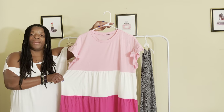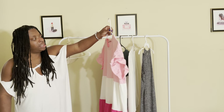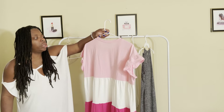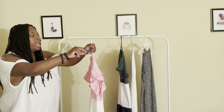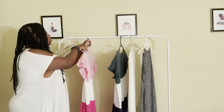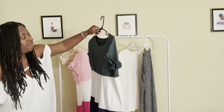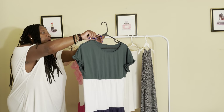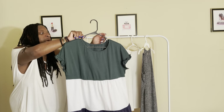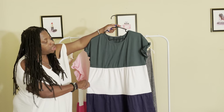I'm still working on my weight so I need some flair! This is from SHEIN, extra large. I got it in two colors — I also have it in this trio color: the green, the black, and the white.